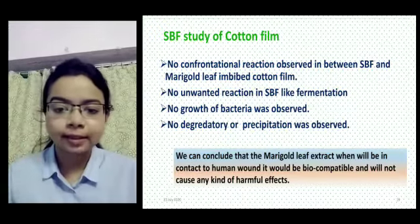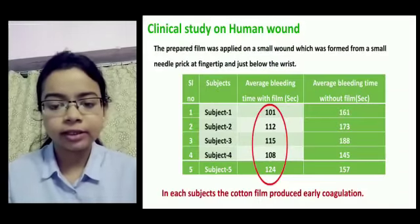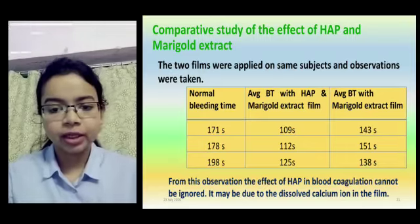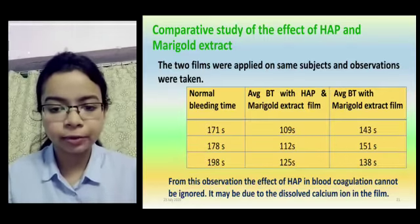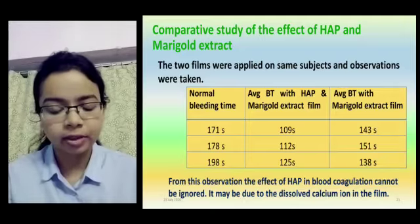We then performed the prothrombin time test to show that the marigold leaf extract gives faster plasma coagulation. We also conducted simulated body fluid analysis to confirm that the extract is biocompatible.